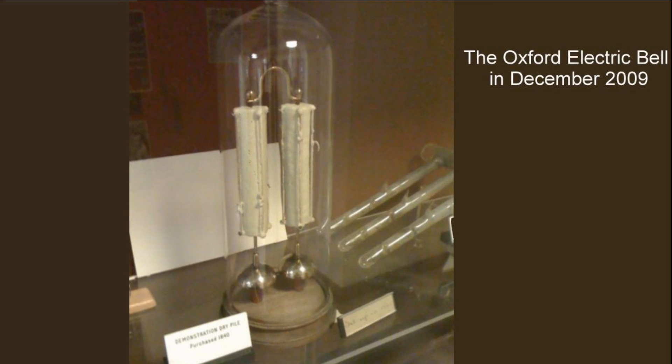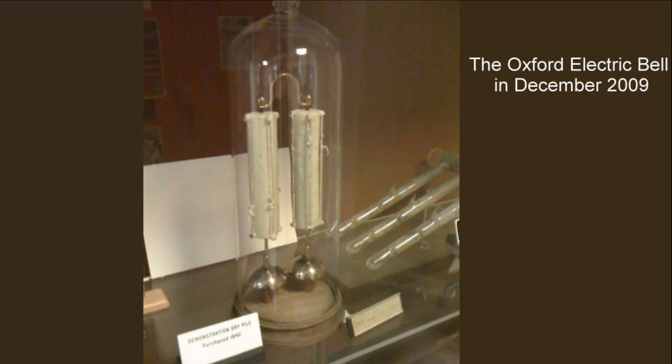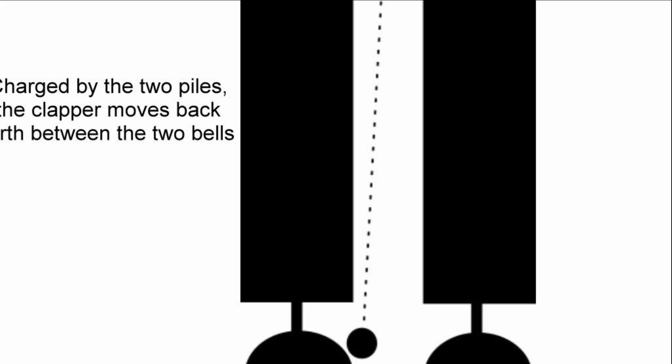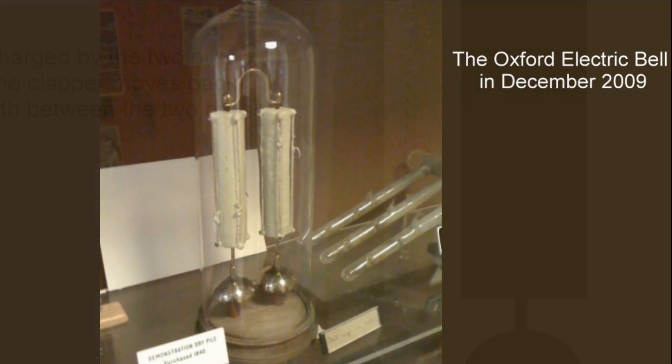The experiment consists of two brass bells, each positioned beneath a dry pile — a form of battery — with the pair of piles connected in series.